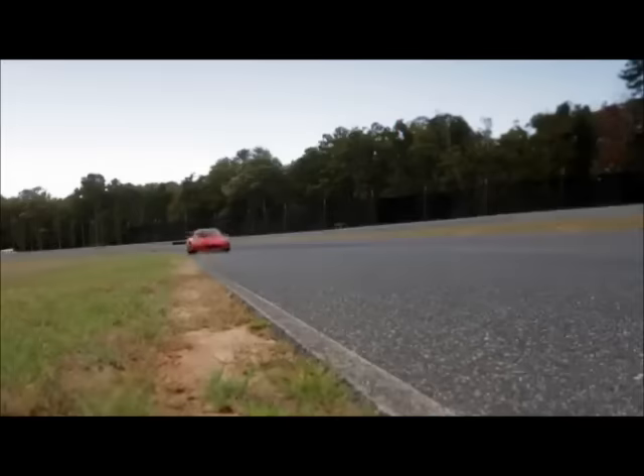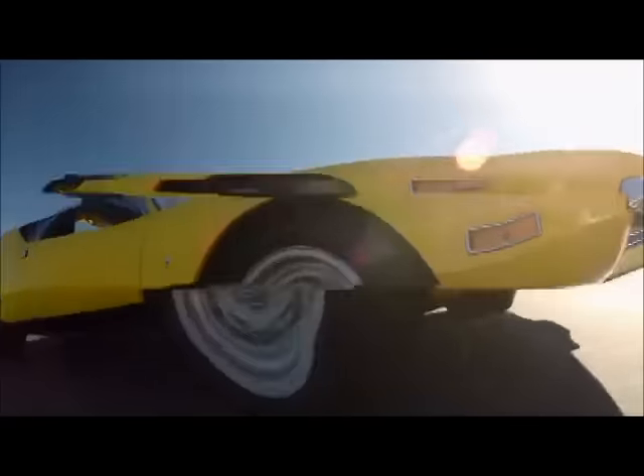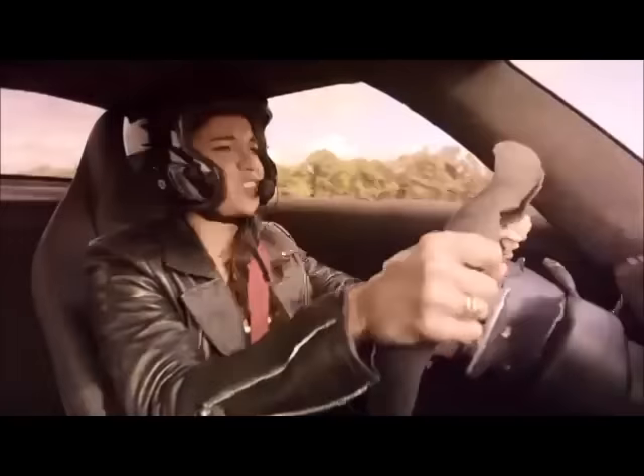I'm gonna try to see what she's got. Learn their stories. Put these cars to the test on a professional race track. This thing is awesome.